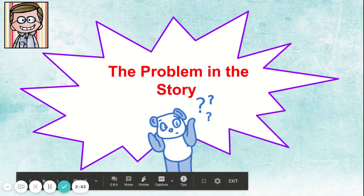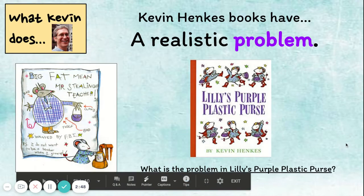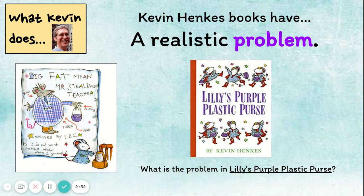Next, let's move on to the problem in your story. In Kevin Henkes books, the problem is a real problem. Let's think about what happens in Lily's Purple Plastic Purse. Lily brought a really fancy purse to school and it was very distracting, so her teacher took it away. Lily got so upset that she wrote her teacher a really mean letter, but then she felt really sorry about it. This is a problem that can happen in school in real life.